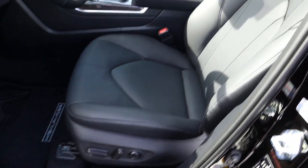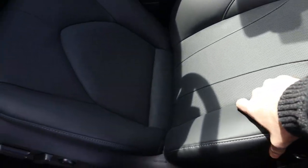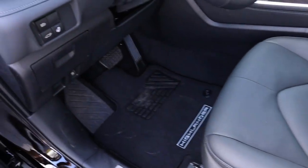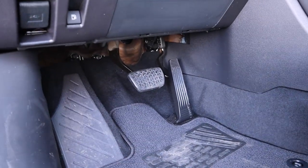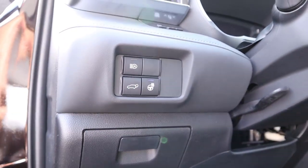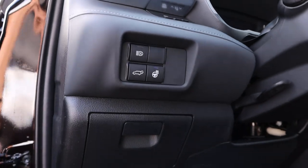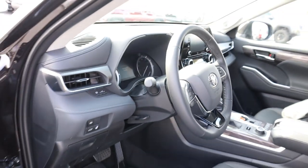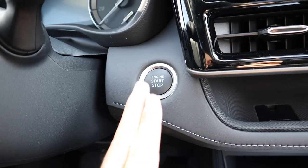The front seat looks really nice in the Limited. Power adjustments are on the side of the seat, and the leather is soft and plush with nice bolstering. Down below you've got the pedal layout, hood release, gas release, controls for the heated steering wheel, and the tailgate release. The steering wheel itself is manually adjustable.